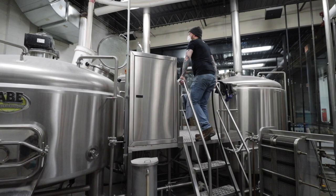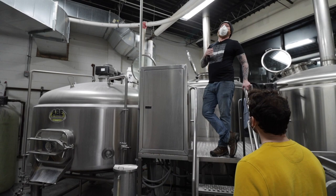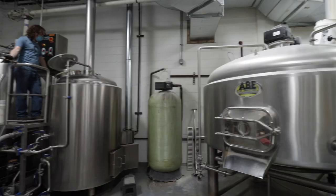Christian was going to brew the beer on the system today, but because beer isn't getting brewed on the system, John's cleaning it. We always clean everything thoroughly if we're doing brews on consecutive days, but once that run of brews ends, we do an extra thorough cleaning. That's what John's doing today.